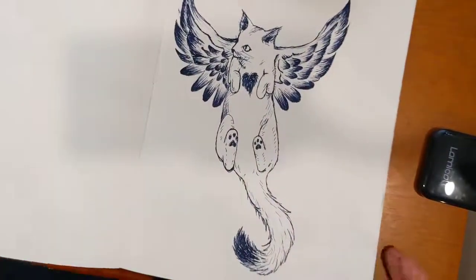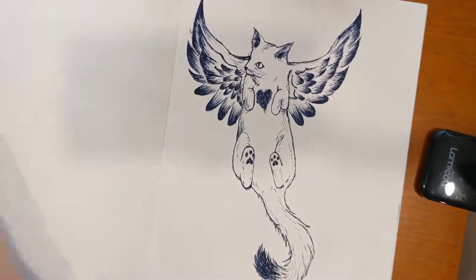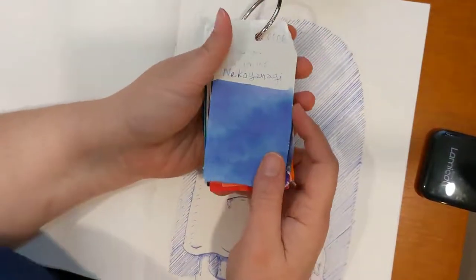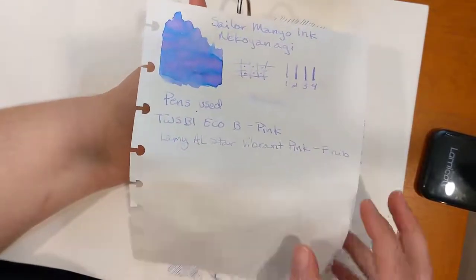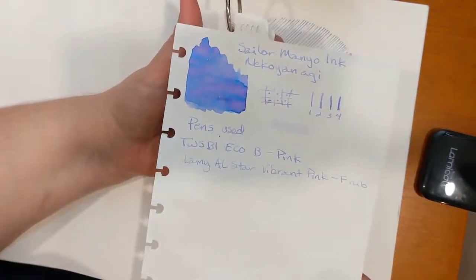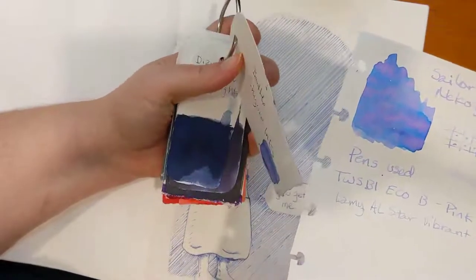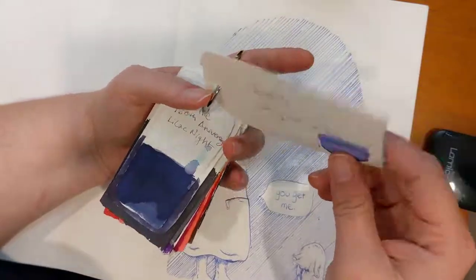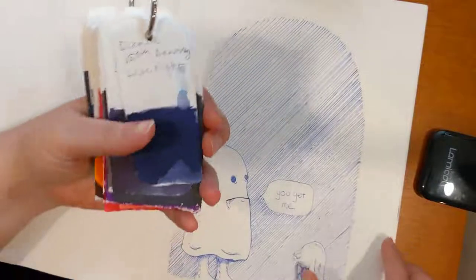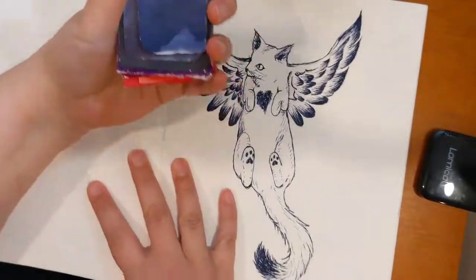Day 14 — working through my purple inks now. I forgot to show you — this is what it looks like on watercolor paper, and here it is on Tomoe River paper. The pink gets left behind — the blue moves more than the pink does in the ink. Our next ink is Diamine 150th anniversary color: Lilac Night.